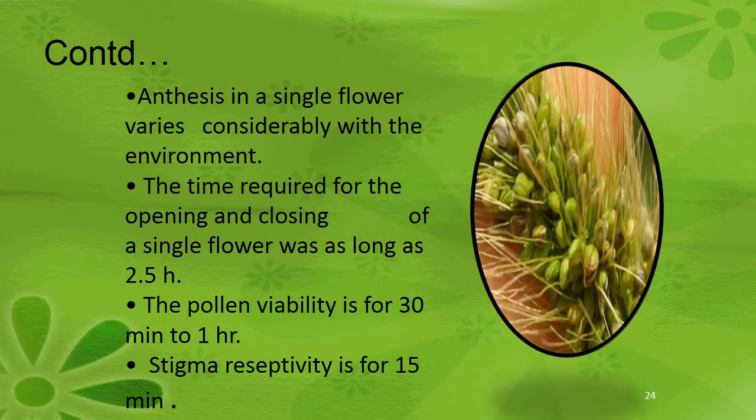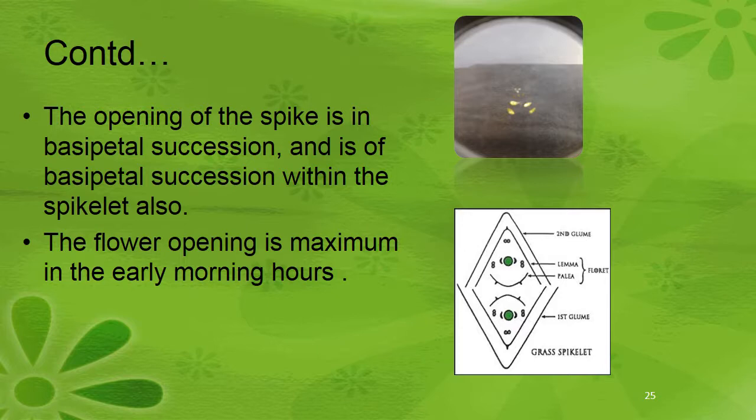The time required for the opening and closing of a single flower can be as long as 2.5 hours. Pollen viability is 30 minutes to 1 hour; stigma receptivity is for 15 minutes. The rate of anthesis is generally favored by low temperature and low humidity. The opening of the spike is in basipetal succession, and flower opening is maximum in the morning hours.